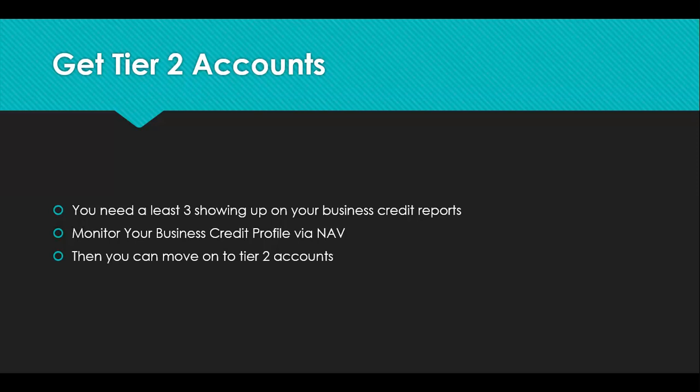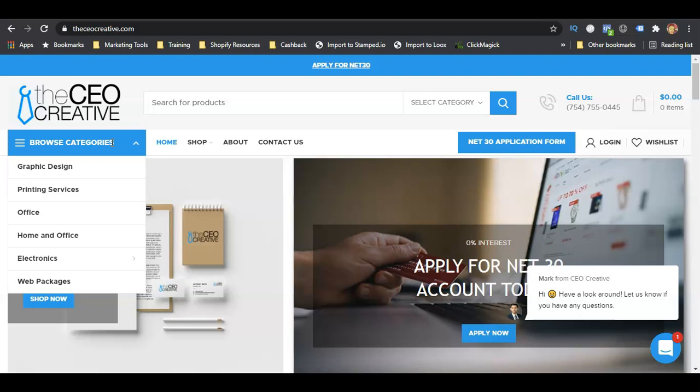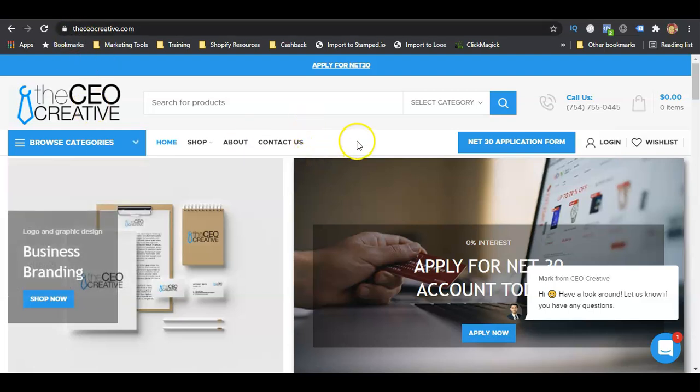Now I'm going to give you three vendor accounts that you can start applying for to get business credit very quickly. The first one is the Creative CEO. They offer products that help you grow your business — graphic design, printing services, office supplies, electronics, and website design packages. They have a net 30 account that you can apply for with zero percent interest. You can purchase something and pay it back within 30 days to have that reported to the business credit reporting agencies. They report to Experian and CreditSafe.